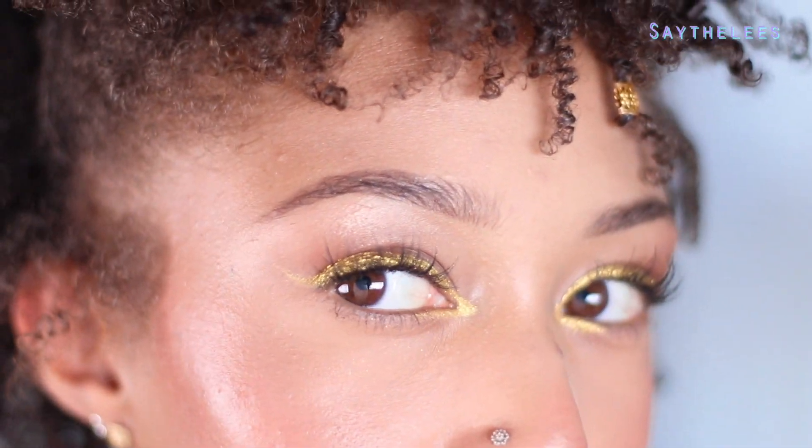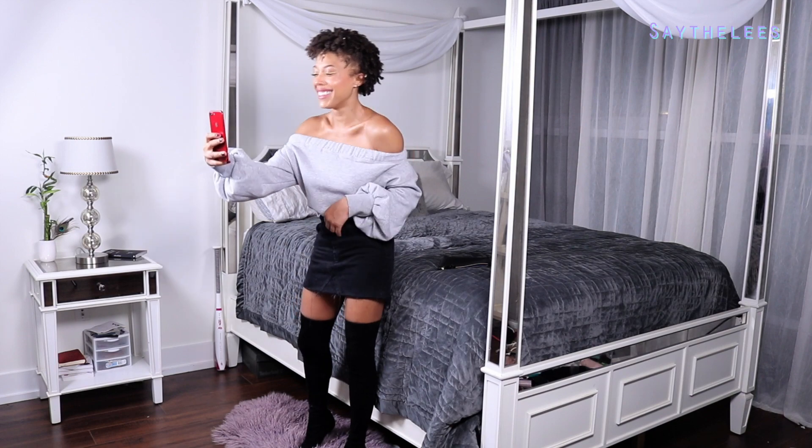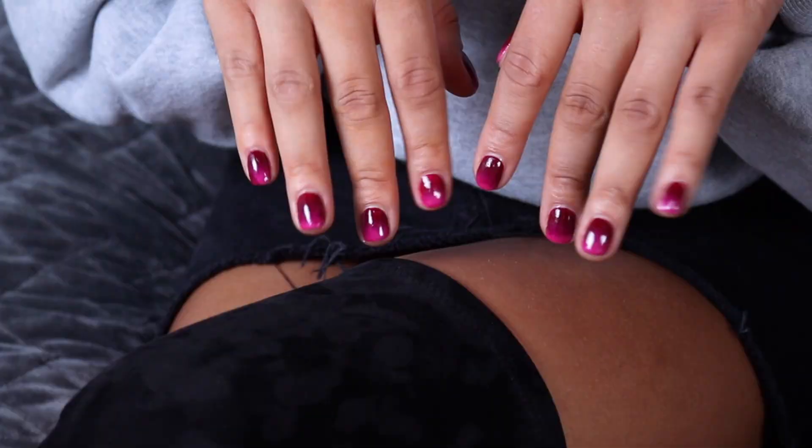Hey guys! Fall is almost here and I'm really inspired by bright metallic eyes. So I went with this gold foil eye and this bright pink lip. And I'm also going out tonight, so it's from start to finish — face, hair, makeup, nails. So if you guys are interested, then let's jump into it.